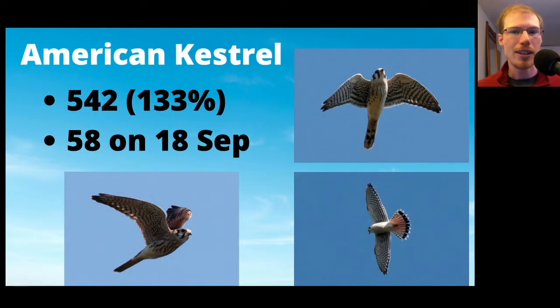Moving on to the falcons — all of the falcon species were above average this season. Kestrels came in at 542, with a high count of 58 on September 18th, which is the second highest day ever at Ashland. The highest day ever is over 100, from a spectacular day during my first season in 2017. It was a good season for kestrels overall, which is encouraging because that's a species everyone's always worried about declining.